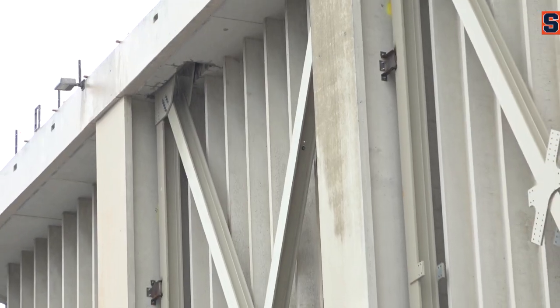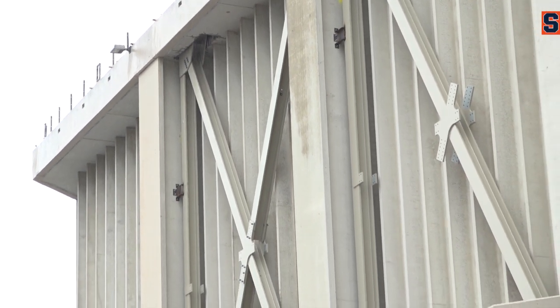Once they get done with the X bracing, you'll see there's some big steel on the lower part of the corners that gets encased in concrete.